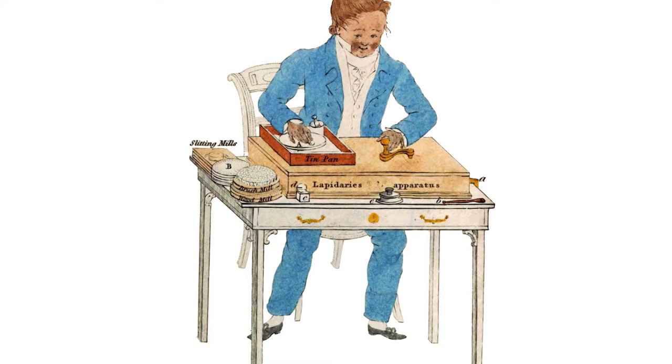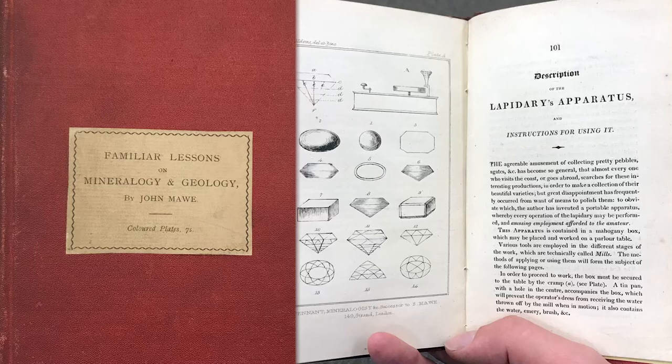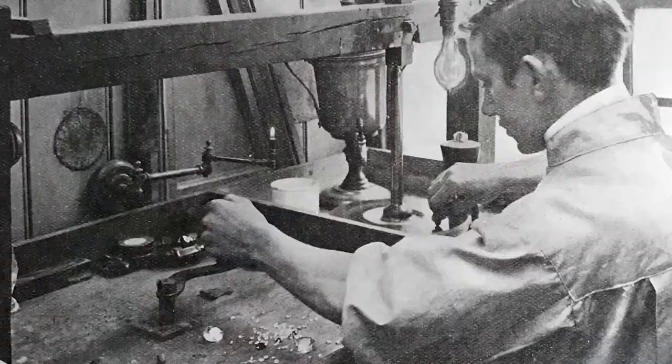The noteworthy British mineralogist John Maul was the first person to describe this object in English in the 1827 edition of his book Familiar Lessons in Mineralogy and Geology. As soon as the jam peg came to London it became the machine of choice for professional lapidaries, who had previously used a hand carrying table and quadrant handpiece to cut stones.